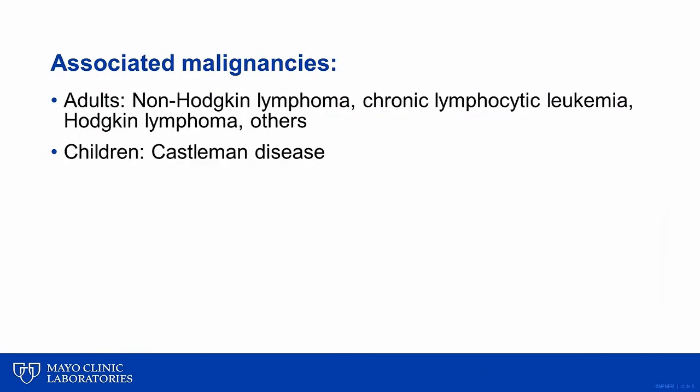It is important to know that the malignancies most frequently associated with PNP are not those typically screened for with routine malignancy surveillance. Specifically, in adults, the most commonly associated diagnoses are hematologic malignancies, and occasionally sarcomas and other solid organ malignancies. In children, the most commonly associated cancer is Castleman's disease.